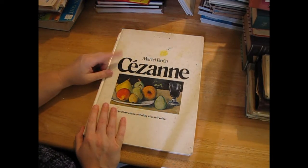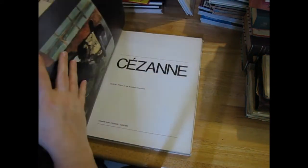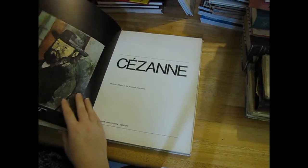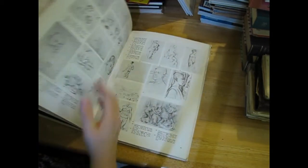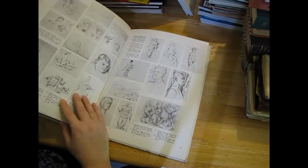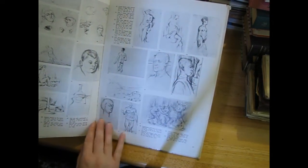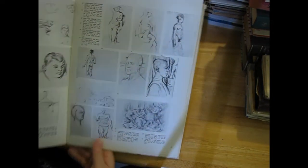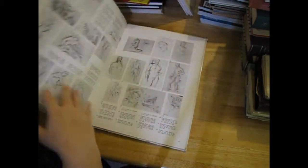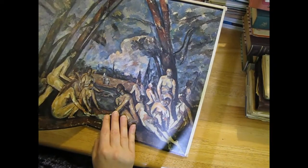Cézanne - I assume that's an impressionist artist. I think I passed this book up last week but hadn't taken it all over to the big bin, so I looked at it again today. It has a lot of these little sketches and I thought they might be useful for something - maybe if I ever do an art journal - and then it's got your bigger paintings.